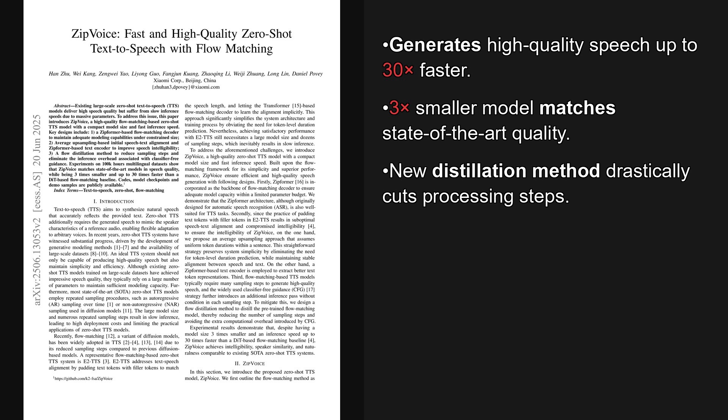Welcome to the AI Research Roundup. I am Alex, and today we're looking at a paper from the Papers with Code Trending list, published on the 16th of June, 2025. The paper is titled Zip Voice: Fast and High Quality Zero-Shot Text-to-Speech with Flow Matching.